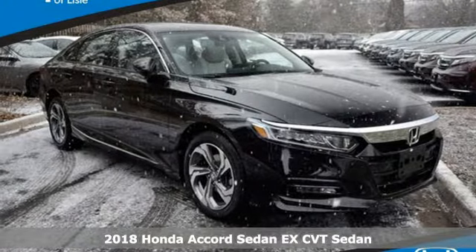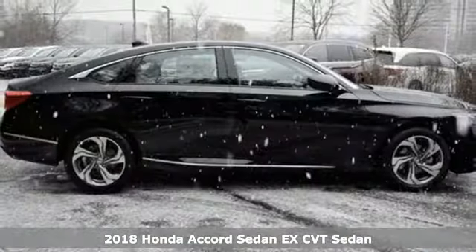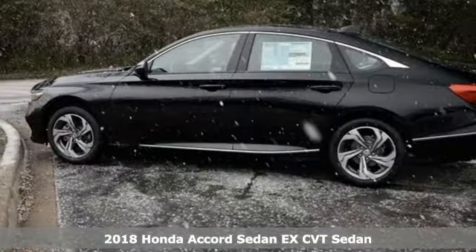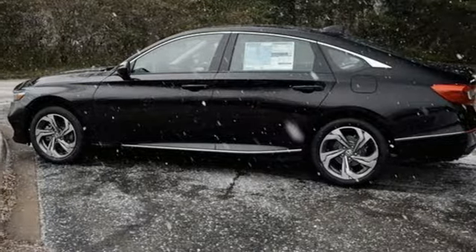It's a new 2018 Honda Accord sedan. Honda made no compromises with this luxurious and practical Accord. You'll look forward to every drive with features like these.